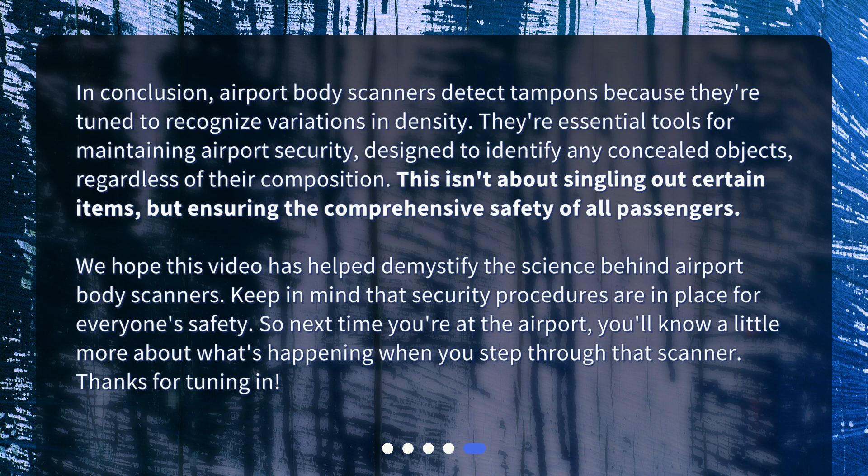In conclusion, airport body scanners detect tampons because they're tuned to recognize variations in density. They're essential tools for maintaining airport security, designed to identify any concealed objects regardless of their composition. This isn't about singling out certain items, but ensuring the comprehensive safety of all passengers. We hope this video has helped demystify the science behind airport body scanners. Keep in mind that security procedures are in place for everyone's safety, so next time you're at the airport, you'll know a little more about what's happening when you step through that scanner. Thanks for tuning in.